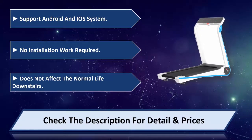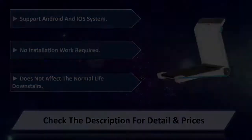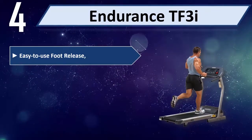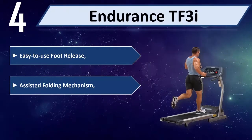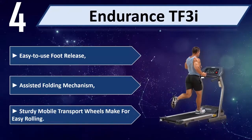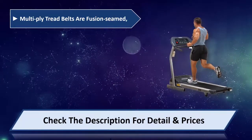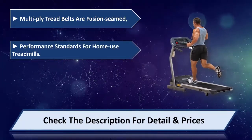Number four: Endurance TF3i. Easy to use foot-release assisted folding mechanism. Sturdy mobile transport wheels make for easy rolling. Multiple tread belts are fusion-seamed to performance standards for home use treadmills. Please check the description for detail and price.